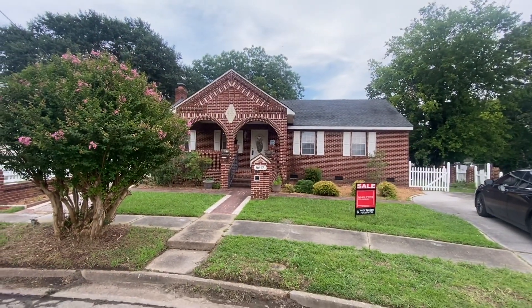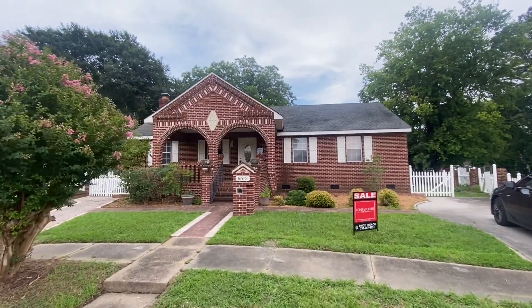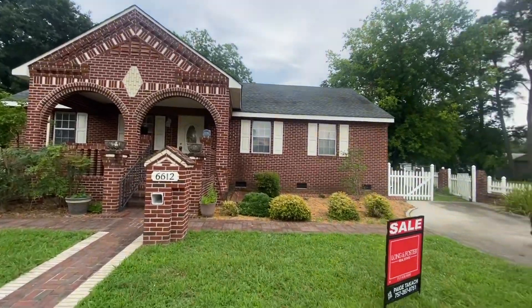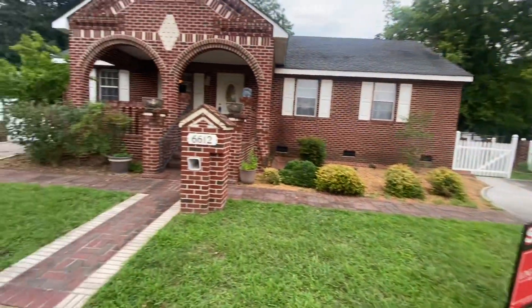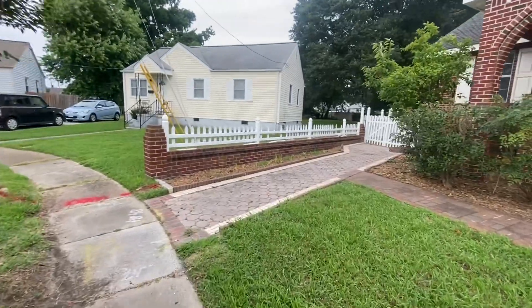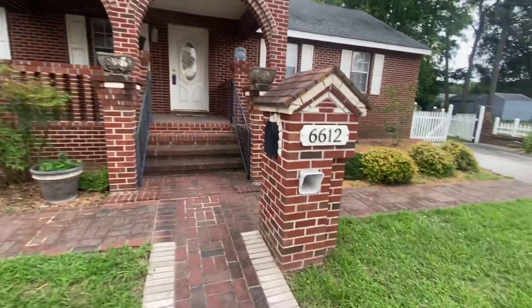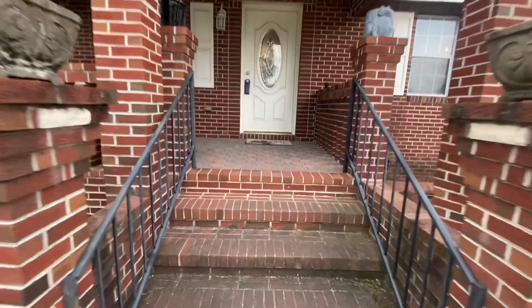We are in Norfolk with this beautiful little brick rancher. I love the front porch. It does have a little driveway space right here. You also have an area that you can walk up right there, your mailbox, and heading on in.